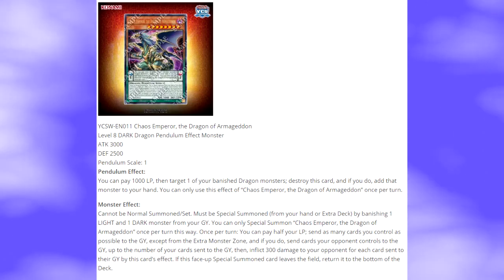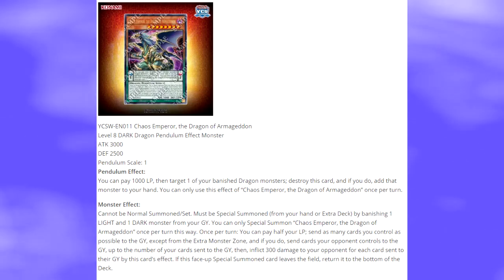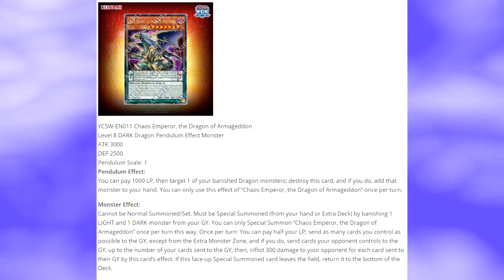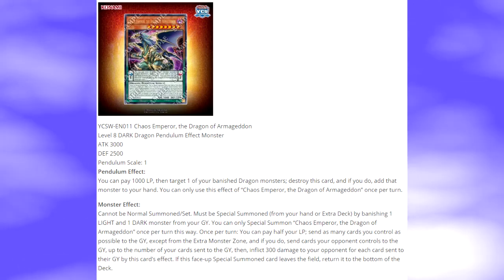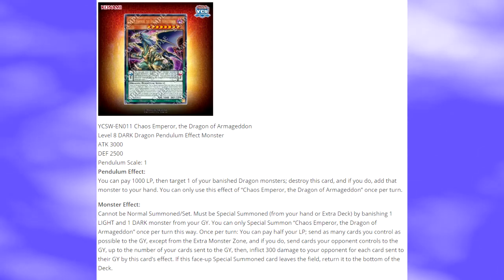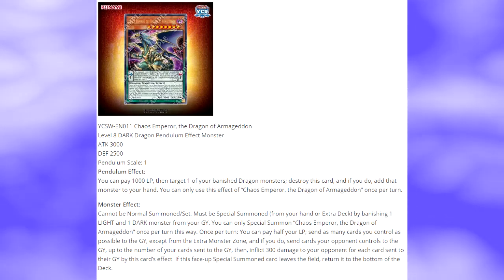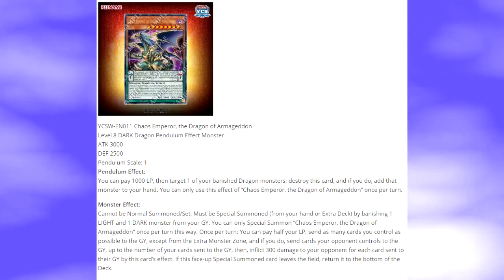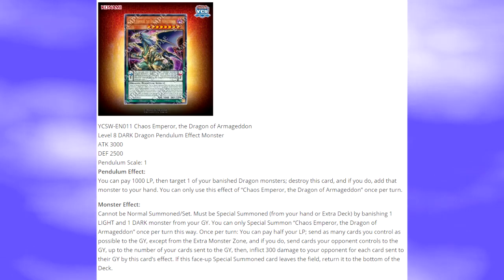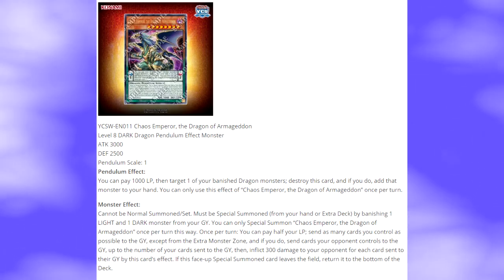The monster cannot be Normal Summoned or Set — it must be Special Summoned from your hand or Extra Deck by banishing one LIGHT and one DARK monster from your graveyard. You can only Special Summon one Chaos Emperor the Dragon of Armageddon once per turn this way. Once per turn, you can pay half your life points to send as many cards as you control as possible to the graveyard except from the actual Monster Zone, and if you do, send cards your opponent controls to the graveyard up to the number of your cards sent, then inflict 300 damage to your opponent for each card sent to the graveyard by this effect. If this face-up Special Summoned card leaves the field, return it to the bottom of the deck.